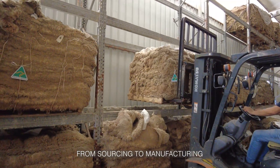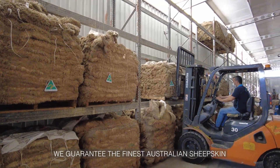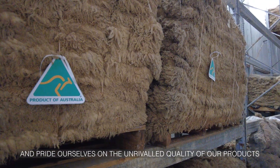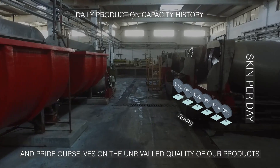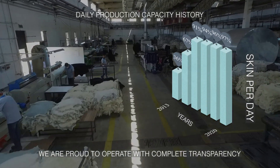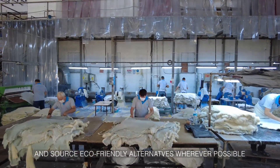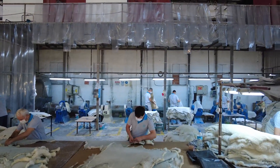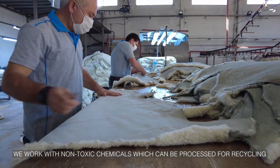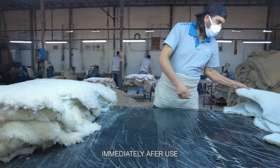From sourcing to manufacturing we guarantee the finest Australian sheepskin and pride ourselves on the unrivalled quality of our products. We are proud to operate with complete transparency and source eco-friendly alternatives wherever possible. We work with non-toxic chemicals which can be processed for recycling immediately after use.